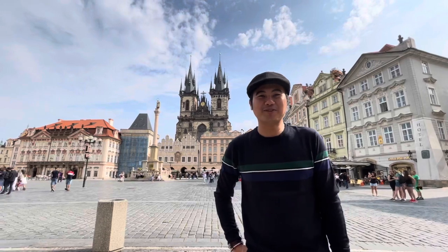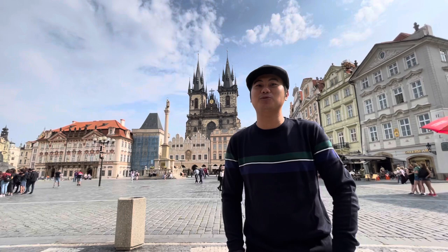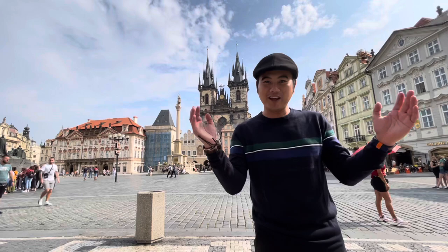So guys, we're actually in the Old Town Square, at the heart of Prague, and with the grandeur of Prague, it's nice to be back here. I was here like five years ago, and to see it again and to bring you the best things that you can do and see here in Prague. Welcome to my channel and welcome to our adventure.